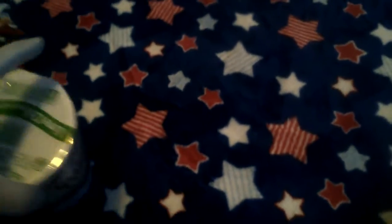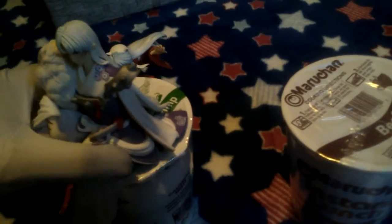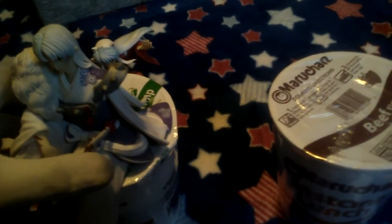Now I shall show you. Okay, so here's Sesshomaru — the ramen is weighing him down a bit, but here he is. Hope he doesn't fall off, that would be no good.